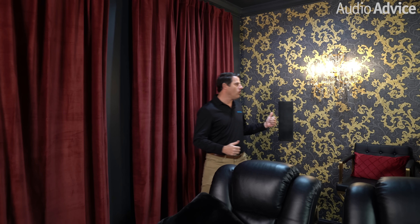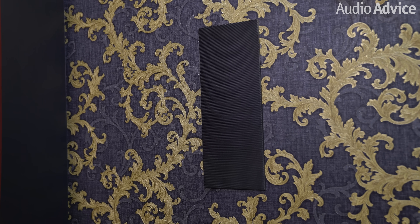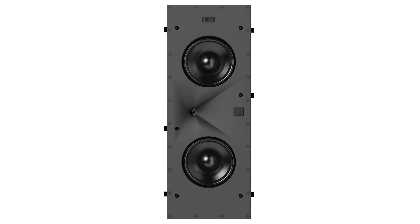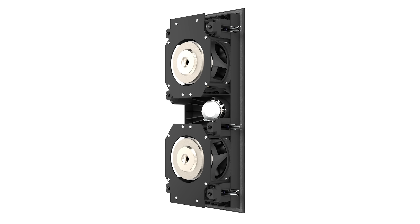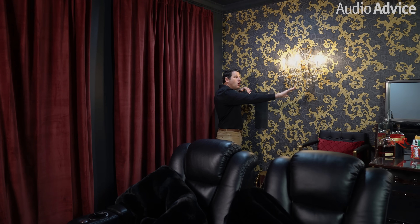Now let's take a look at the rears. We've got the JBL Synthesis SCL7s back here. The SCL7s have the same woofers — two 5.25-inch woofers — plus the 1-inch compression driver playing forward. What makes these different from the 6s primarily is that these are off-axis, meaning they focus in at a 15-degree angle and they have a 90-degree spread. What makes that really cool is in situations like this where you don't have sides, you want to move your rears quite wide to create dispersion in the room, while minimizing bouncing off the wall and fully covering the seats.